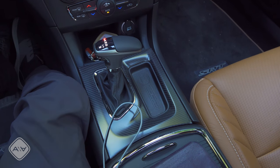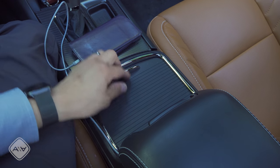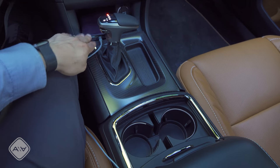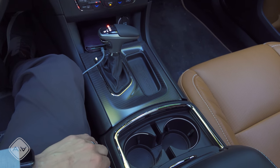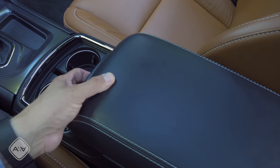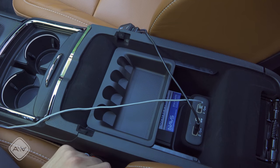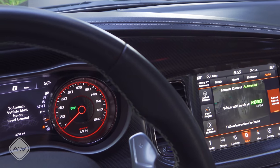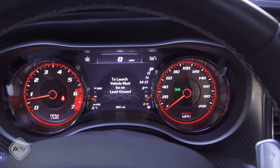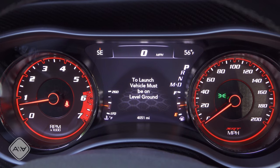We have the T-bar shifter with manual mode over to the left, a Dodge Brothers logo in the change holder. Over here we have two large cup holders with a roller top. My one complaint is there aren't too many good places to put a cell phone, although some larger phones will fit in that slot. We also have a softly padded center armrest with two USB inputs for the infotainment system right in there.